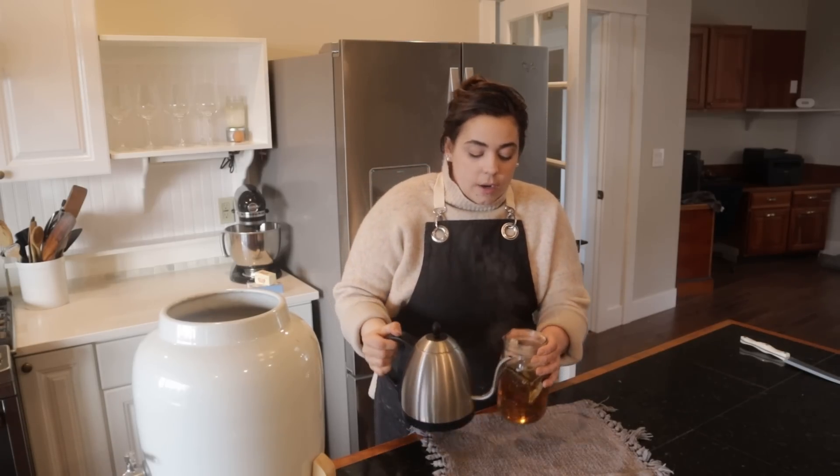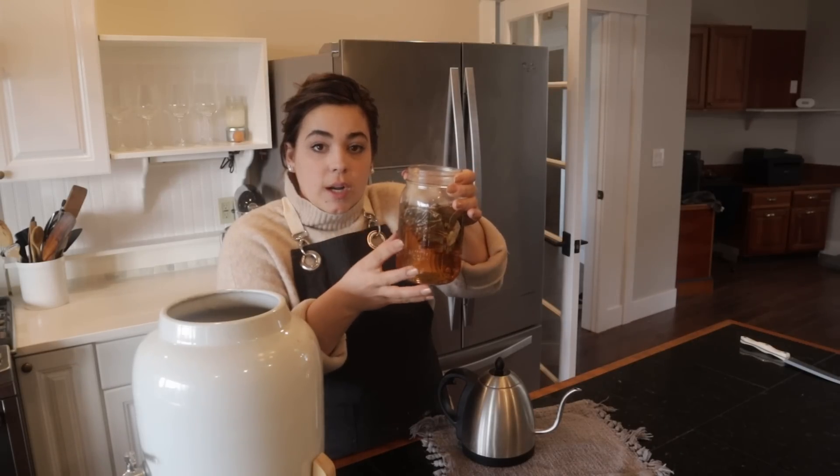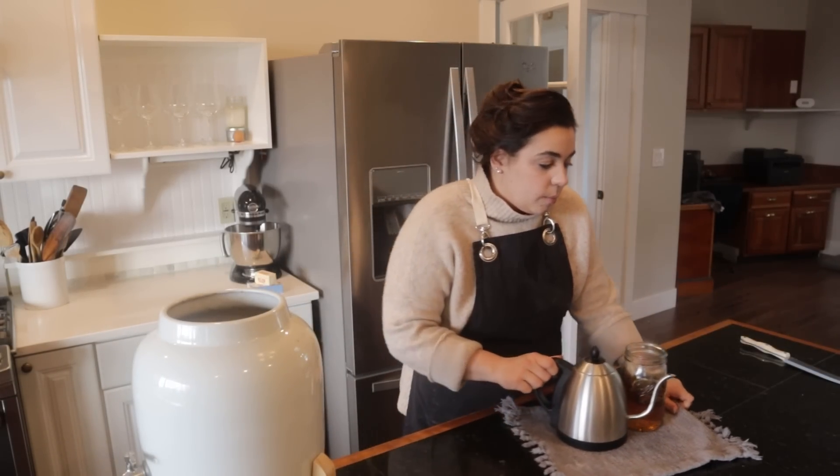This right here is eight tea bags and I just put really hot water in here. We're going to get this tea steeping and set this aside, so we have already started making our kombucha.